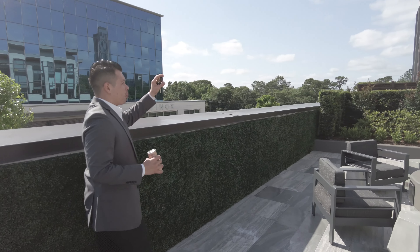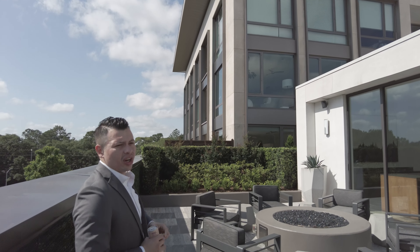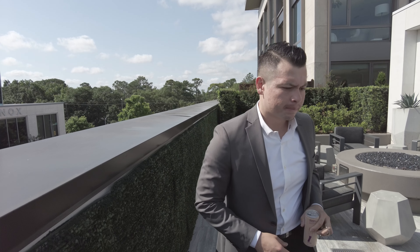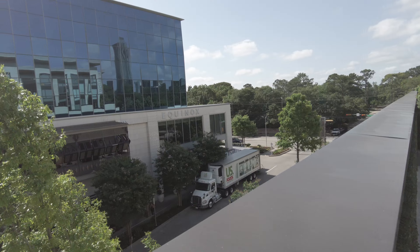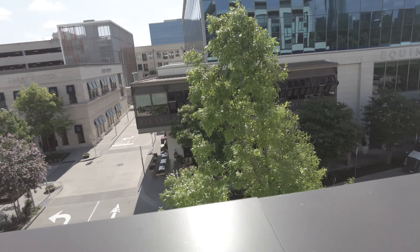From here you can appreciate a couple of our floor-to-ceiling window units. These are two or three bedrooms — the largest apartments we have in the community. And as Jorge has already mentioned, we are in the River Oaks district, so you're gonna have some fabulous shopping.